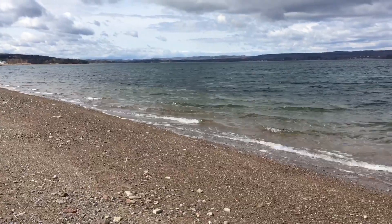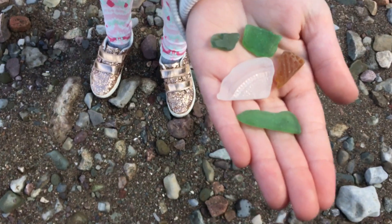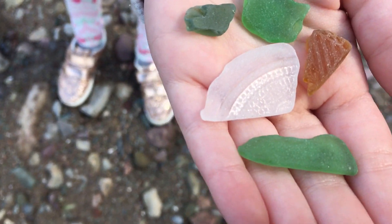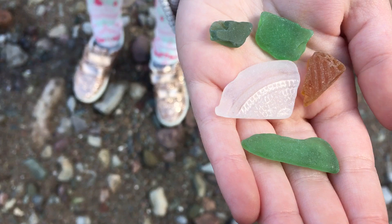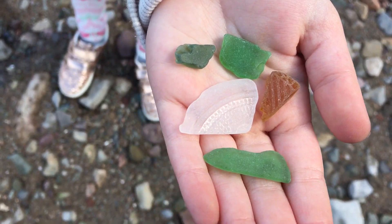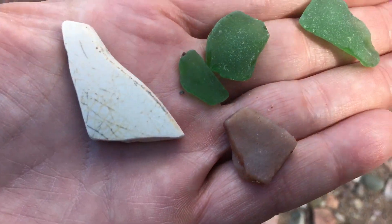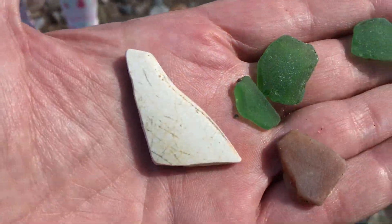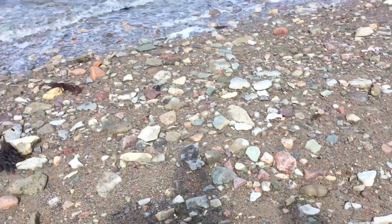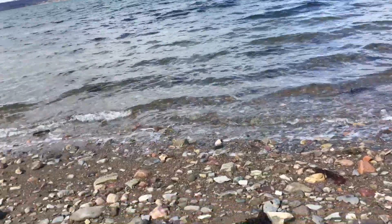We've reached the end of the beach here and my little girl Haley found a beautiful bottle bottom, a brown piece with nice lines, a couple of beautiful limey greens, and an olive piece — just some beautiful finds. I found a few beautiful greens, a nice little rock, and a beautiful old piece of pottery. So we're going to walk back along the shore and see if we can find any more sea glass on our sea glass adventure today.